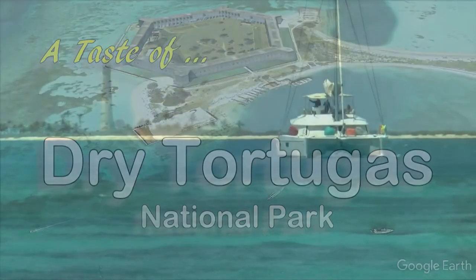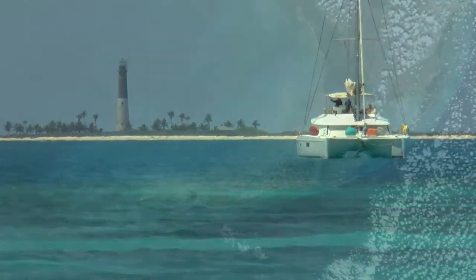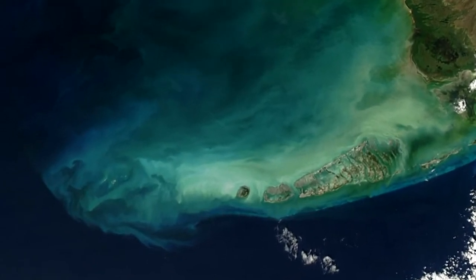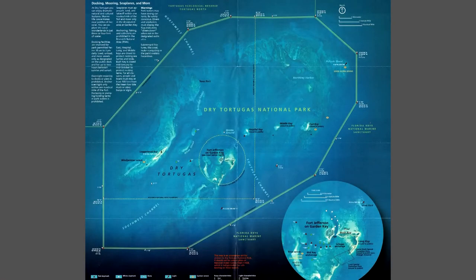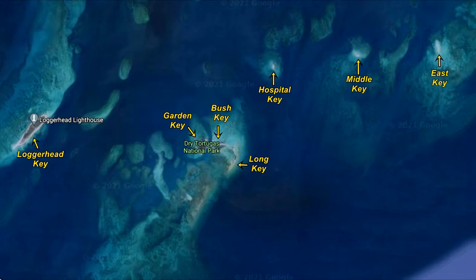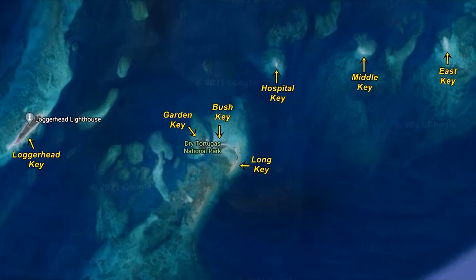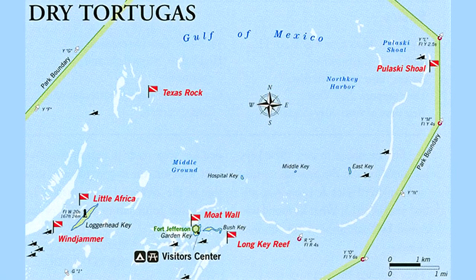Dry Tortugas National Park exists at the mercy of the ebb and flow of the Gulf of Mexico. It's an atoll of islands at the end of the Florida archipelago, about 70 miles east of Key West. As many as 11 islands, or Keys as they are called in this part of the world, have breached the water's surface during the last few centuries. At last count, seven Dry Tortugas Keys are above the waterline. Hurricanes and water currents have reduced some to little more than sandbars and shoals.